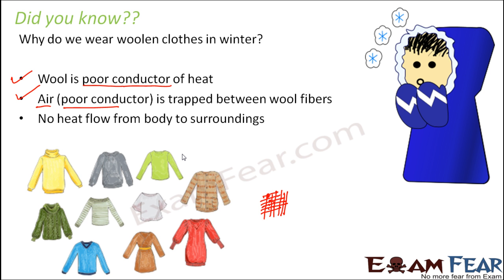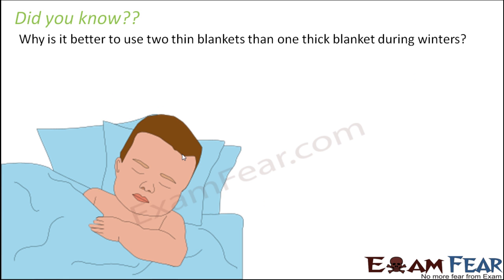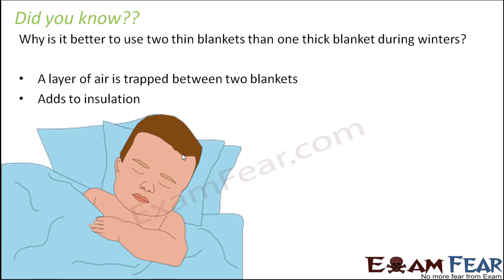Why is it better to use two thin blankets than one thick blanket during winter? When using multiple blankets, there is a layer of air between any two blankets, and air is a poor conductor. This trapped air adds to insulation and provides more warmth. So in extreme cold, it is always better to use two or three blankets rather than just one thick blanket.